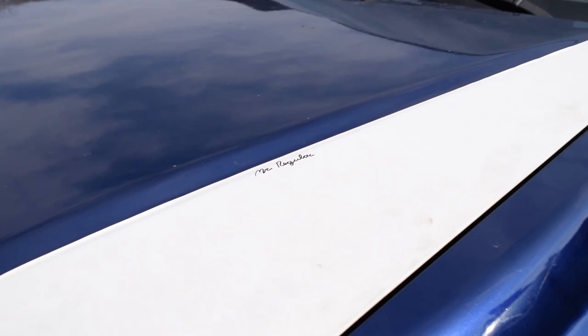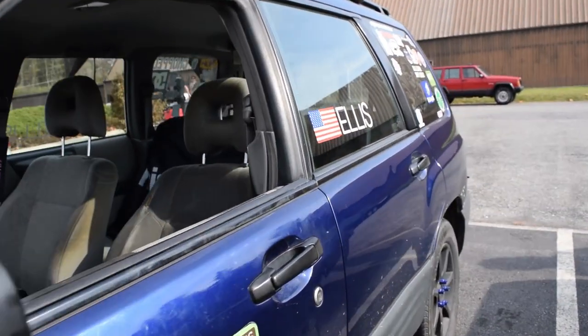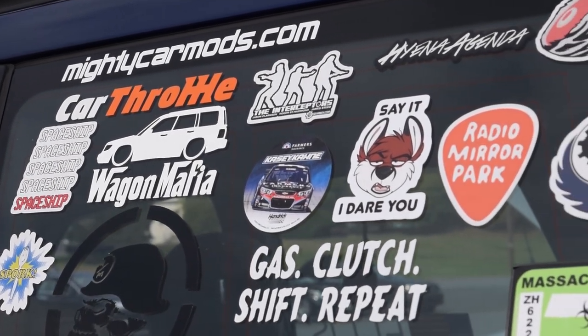I was asked to sign a car, so I signed the Subaru Forester. That was wild. I put stickers on my window so I can't see through it.